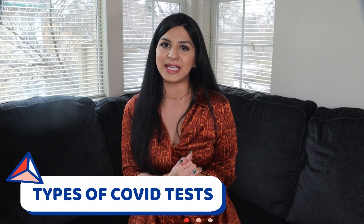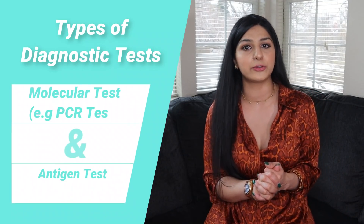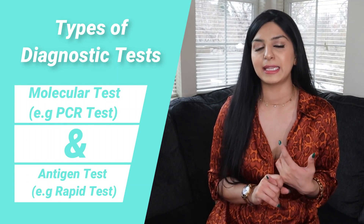Let's talk about the types of COVID-19 tests. Mainly there are two types: the diagnostic test and the antibody test. Diagnostic tests look for active infection, and in this test, mucus or saliva samples are collected to determine whether you have the disease or not. Currently there are two types of diagnostic tests available: the molecular test and the antigen test. A molecular test, like the RT-PCR test, detects the genetic material of the virus, while the antigen test detects specific proteins from the virus — this would be your rapid test, for example.